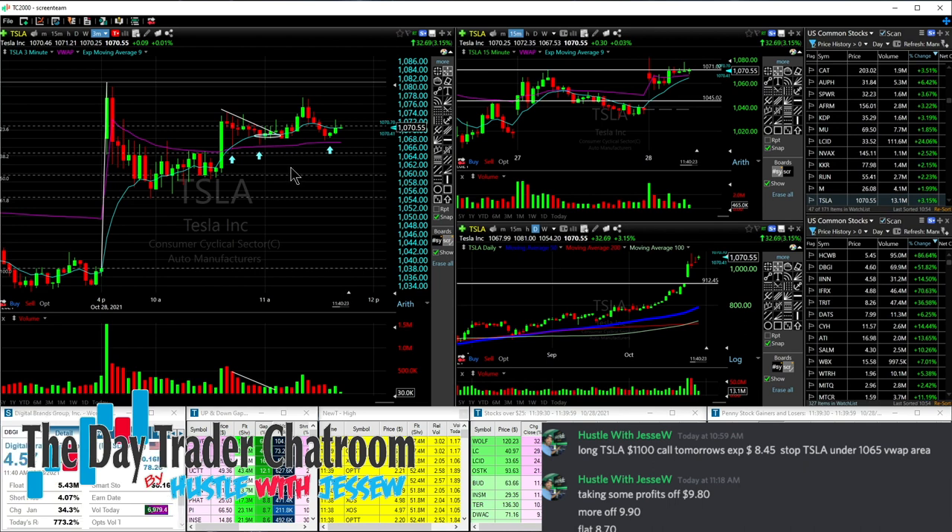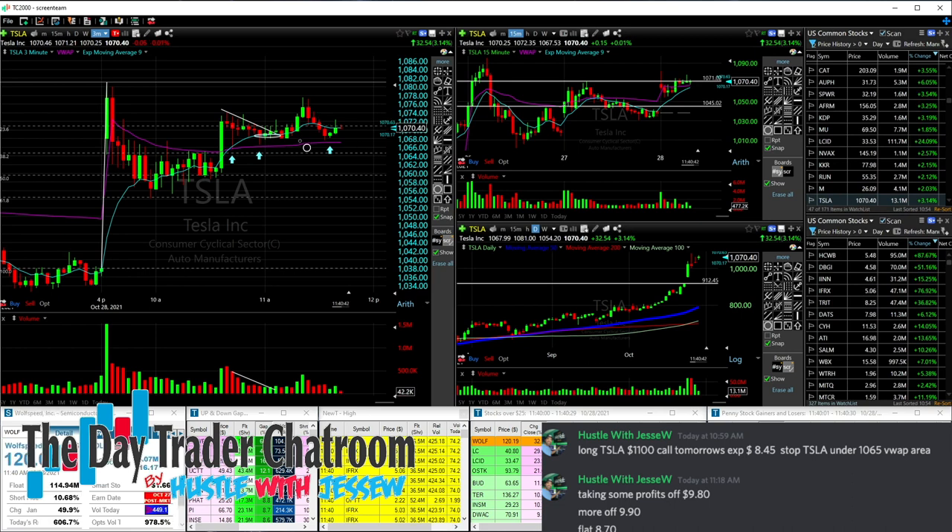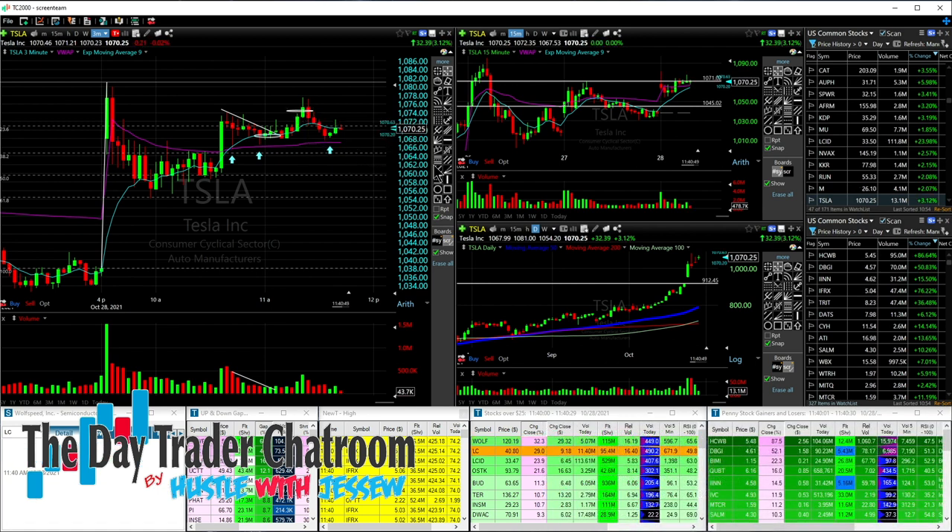Long Tesla $1,100 calls, tomorrow's expiration, at 845. Stop: if Tesla gets under the 1065 VWAP area. There's your VWAP area, your 1065, your level on the 15-minute chart that we eyed. Get the pullback, boom, get the calls. I said I'm not looking for a huge trade on Tesla, just looking to pad the wallet — small trade. We got a little pop, take some profit at 980. We get a quick little push higher, take some more profits at 990. Then I said okay, I'm going to hold the remainder near break even. We start to get that pullback and I get flat at 870.